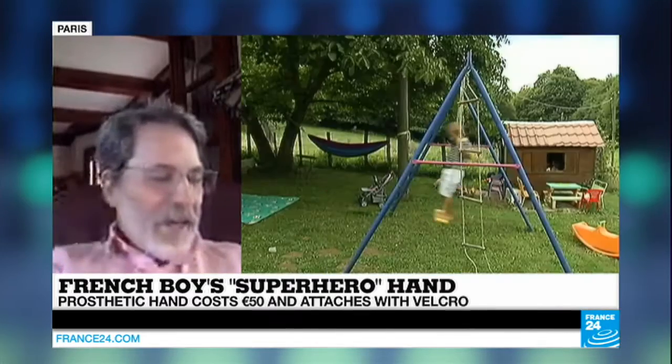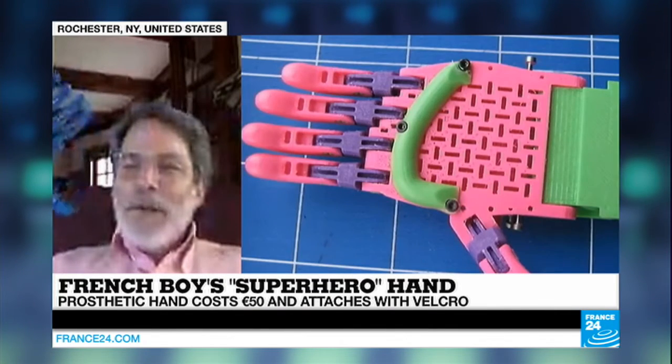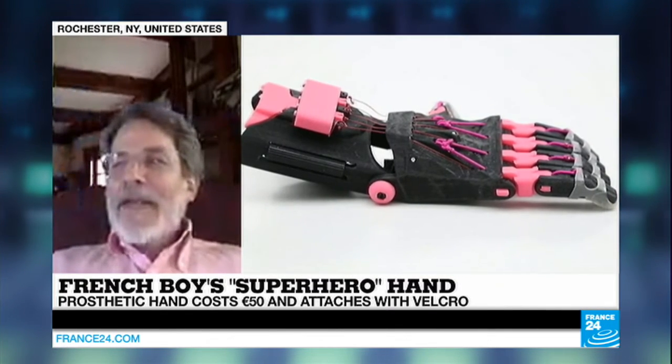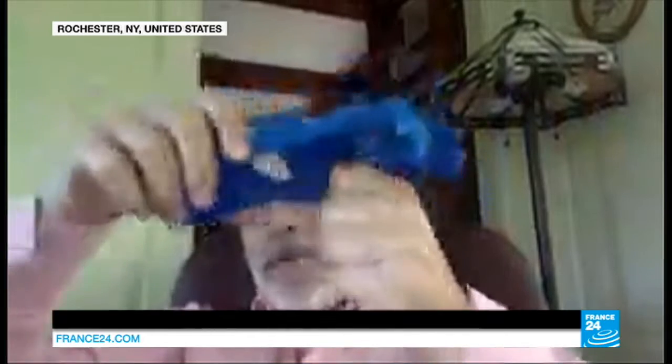And you do this with a 3D printer — it just seems completely beyond my comprehension. Well, you should understand that these are simple plastic devices. I have a model here. These are simple, lightweight plastic devices, and we have simple strings that connect one part to another. When you bend the wrist, it makes a fist. So it's a body-powered plastic device — yes, it's not rocket science. But as you have seen, it changes lives.